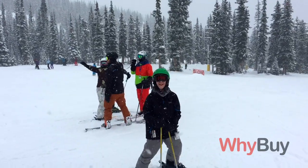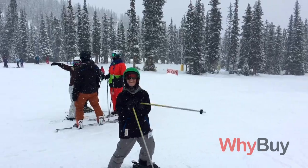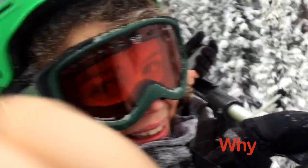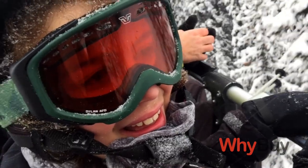My favorite thing about Marmot has to be the memories I've made throughout the years — going there as a kid, living there, and now taking my son there. I've made a lot of great memories with him there. He's not a very advanced skier, but portions of the mountain are easy enough that he can keep up with me, go at a good pace, and just have a lot of fun.